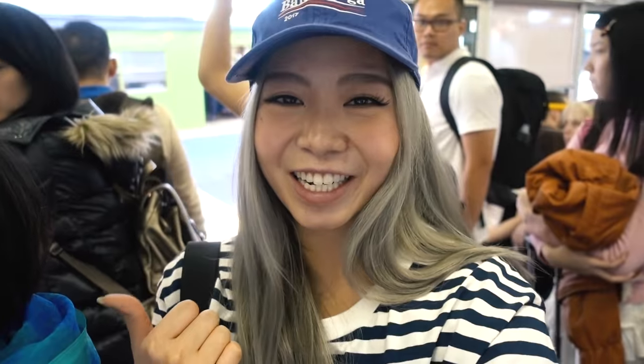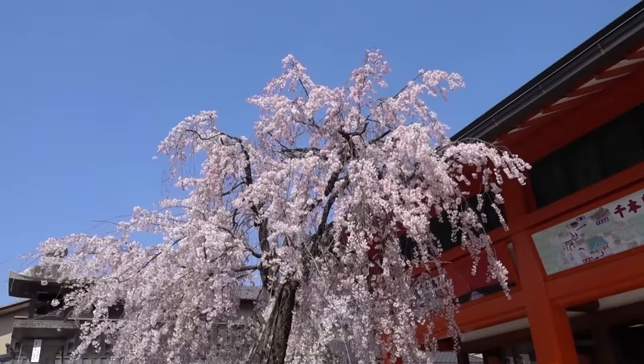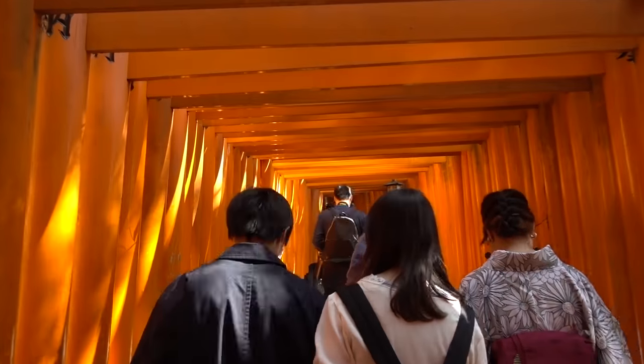Finally on the train to go to Fushimi Inari. We got distracted by sushi — that was really good. It cost about $33 for my mom and I, which I think is pretty reasonable. The train ride is about 15 minutes from here to Inari Station. It would probably be a much better idea to come here really early in the morning if you want to get good photos, because there are so many people here right now at about 3 o'clock.